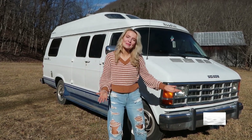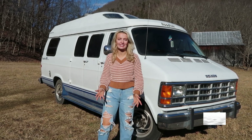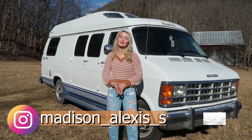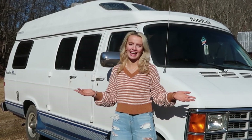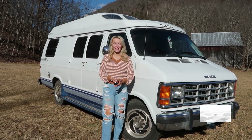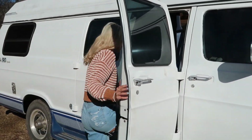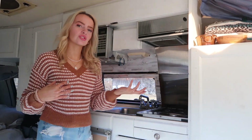Hey guys, it's me Maddie and I'm here with another video. In today's video you can see I have my 1993 van with me. We are going to be doing a van tour which I'm so excited for. You guys have requested this on the channel for a year now, so today's video is going to be exactly that — you guys are going to come along and see my van.